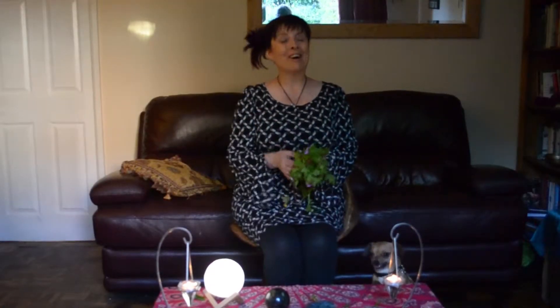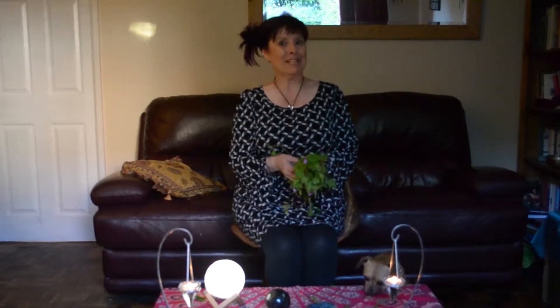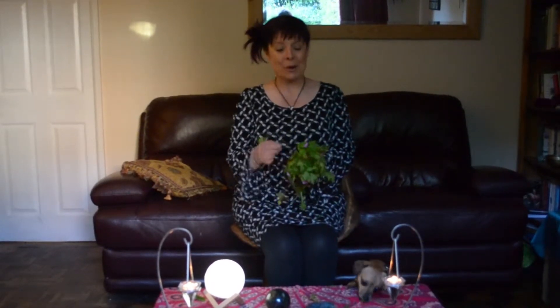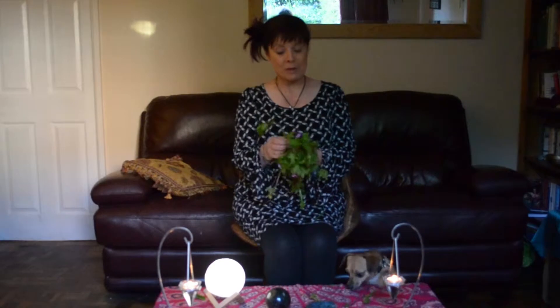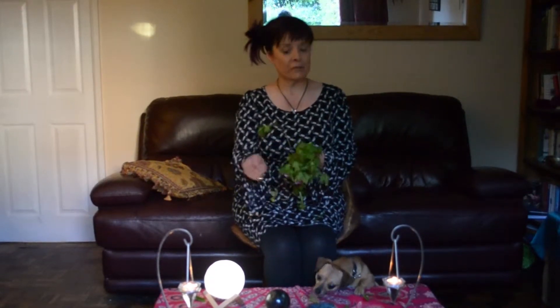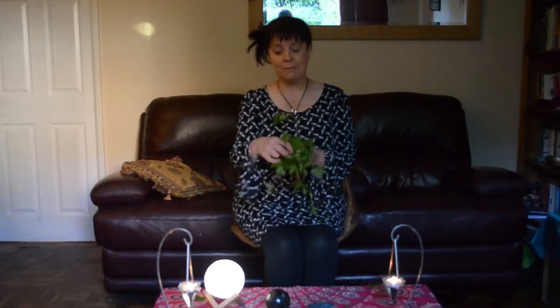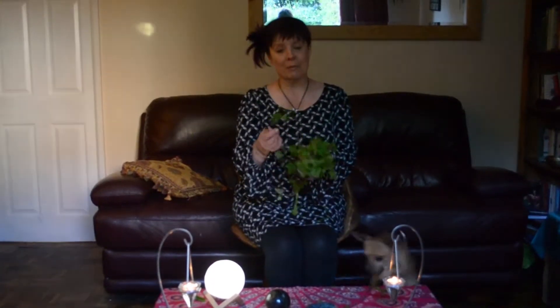Hi everyone, and you know me as a healer and a medium, but also I am a bit of a green witch as well. So today I'm going to tell you about some of the plants that I forage around locally where I live. I make them into teas and poultices and even stews sometimes, and I use them a lot in my magic spells.